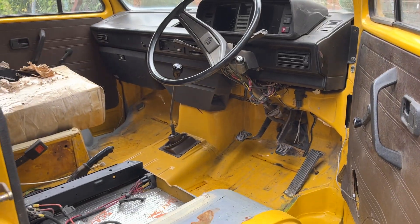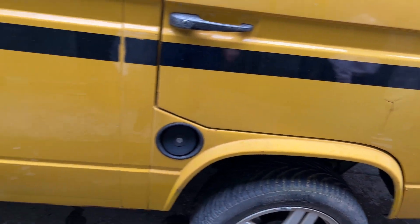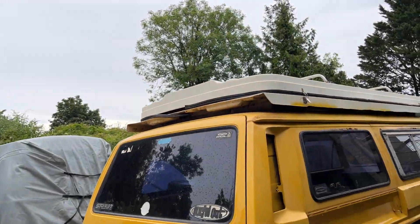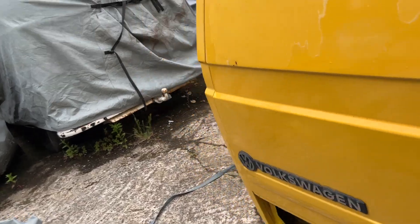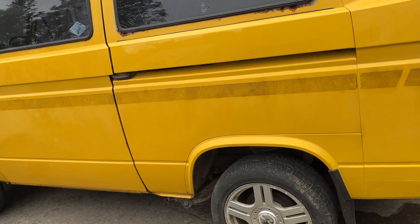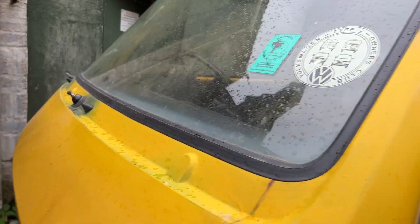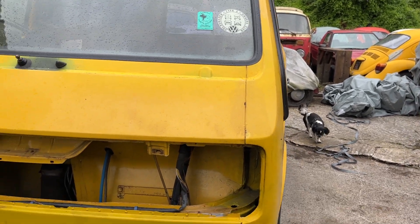So with that, that's a Type 25 Vanagon - a nice addition to the VW collection. Yeah, I like this one, see what's what. Thanks for watching - thumbs up, thumbs down, whatever. Appreciate all your comments, I'll reply. Subscribe - subscribe, going up. See you on the next one.